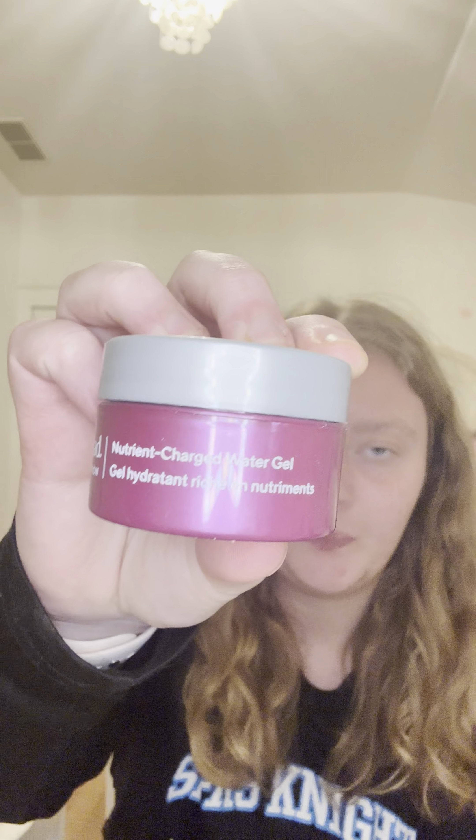For skincare I have quite a bit. First is a moisturizer — the Murad Nutrient-Charged Water Gel. I love this; it smells like roses. Some people say it's too fragranced, but I like it. The full size is about $70, which I won't pay, so I'd rather repurchase this mini half-ounce size. It's lightweight but also moisturizing enough — it's a decently thick water gel. I would possibly repurchase.